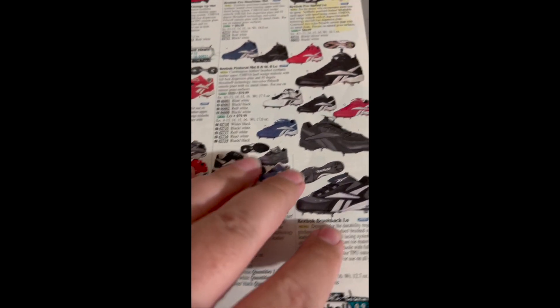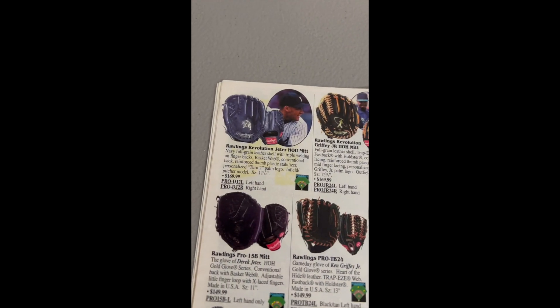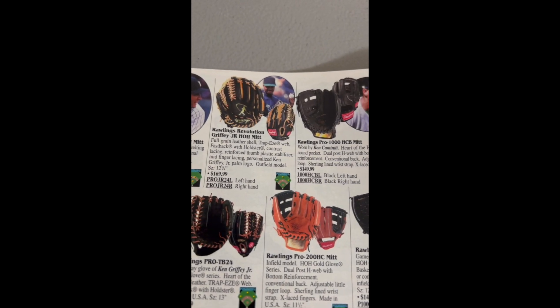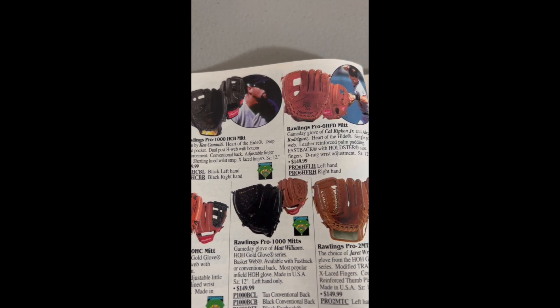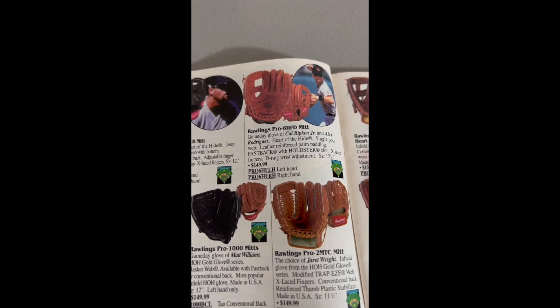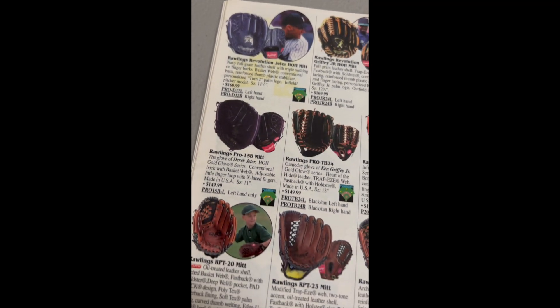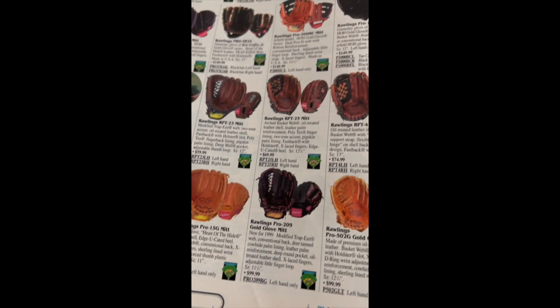Reebok. Let's get through the baseball gloves. I'm not going to talk a lot about baseball gloves because I don't know much — though that Griffey glove looks pretty sweet. Ken Caminiti, A-Rod, that was Jeter right there. There's a kid — maybe that's nobody.